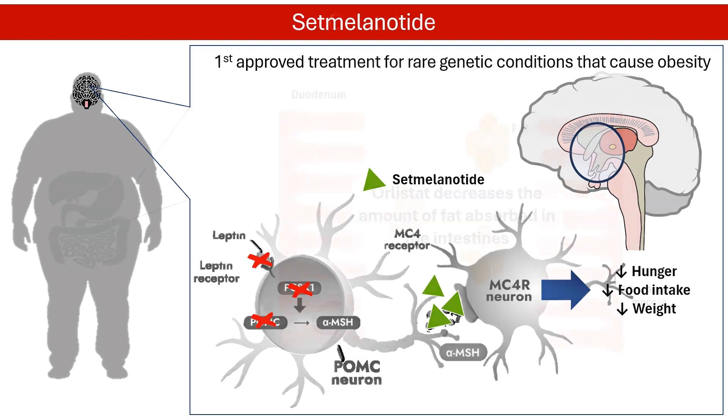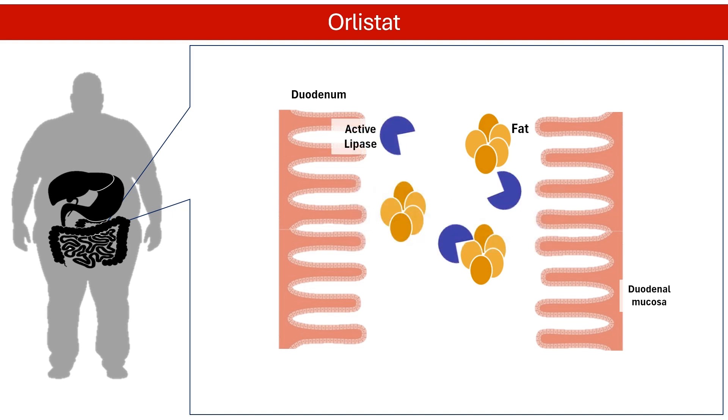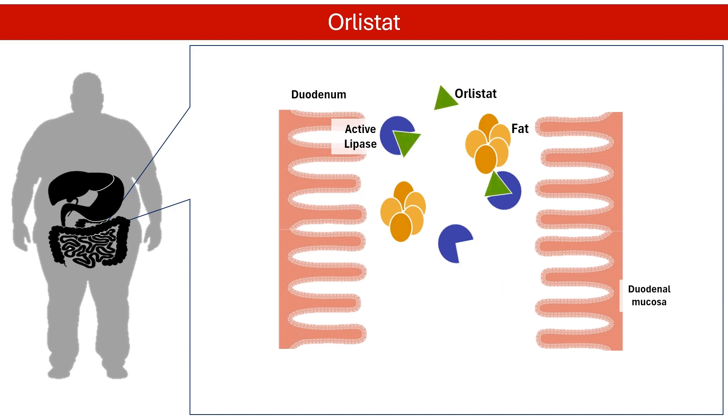In contrast to previous medications, orlistat promotes weight loss by decreasing the amount of fat absorbed in the intestines. Lipase is a digestive enzyme crucial for fat digestion — it breaks down fat into smaller absorbable molecules that can be stored in your body. Orlistat blocks lipase, preventing fat breakdown. This means undigested fat is passed through the body, reducing caloric intake and promoting weight loss.